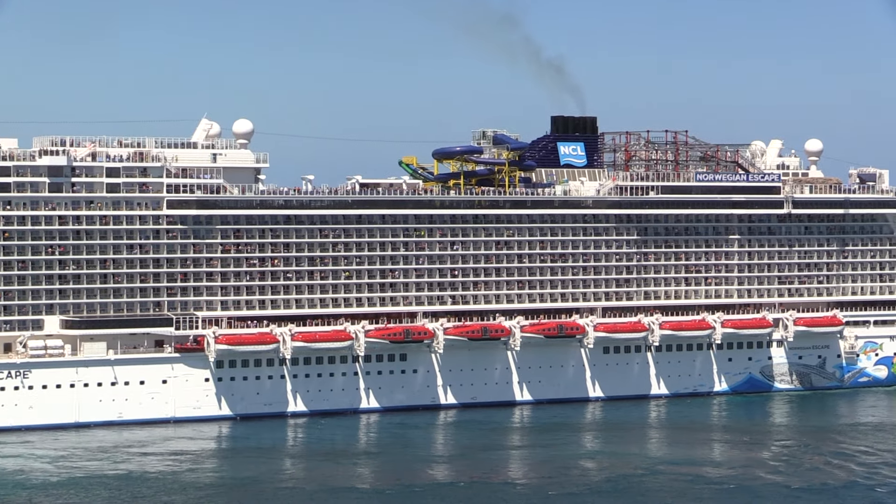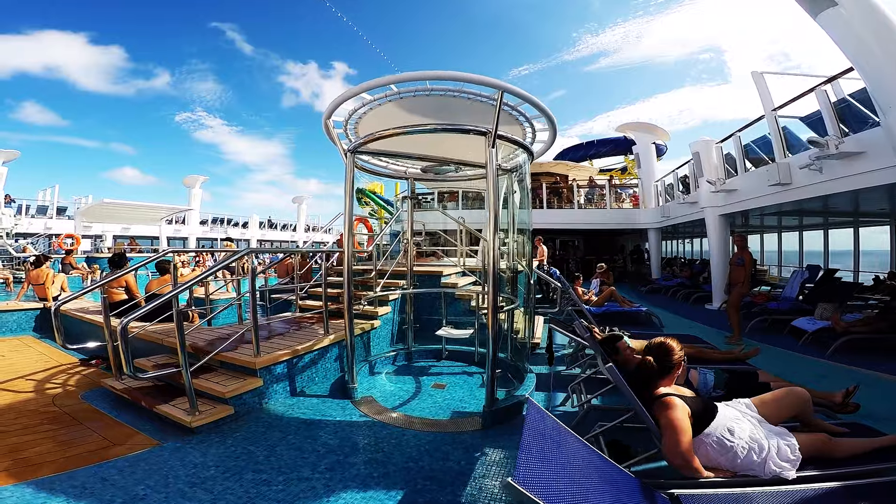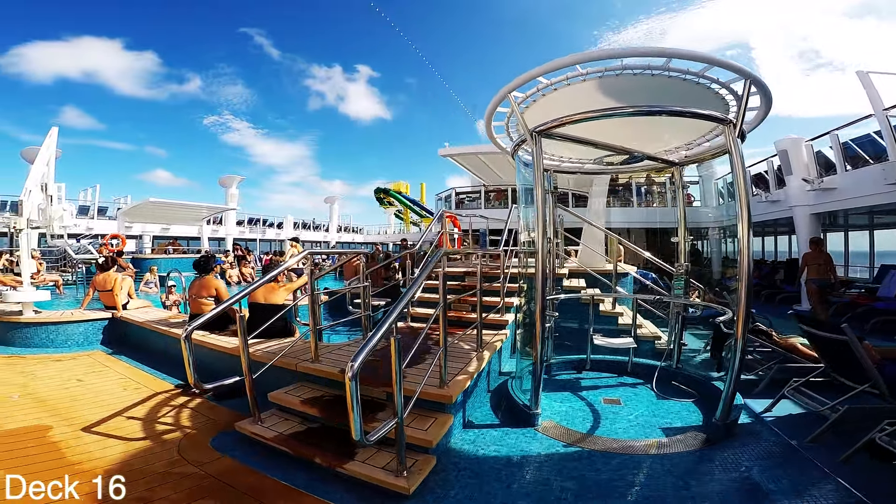I'm on the Norwegian Escape. I'm going to do a full tour. This is Jason here. I hope you enjoy the tour. I'm going to start the tour off here at the main pool.